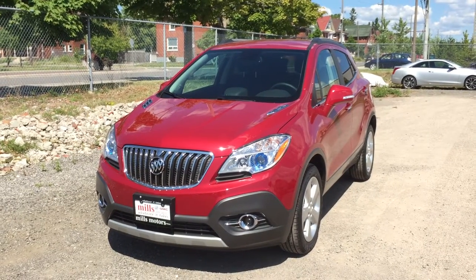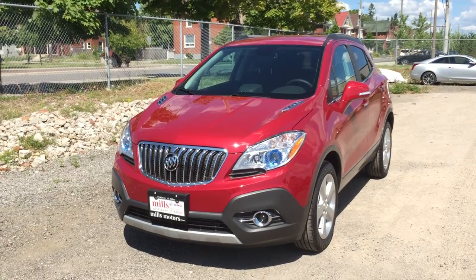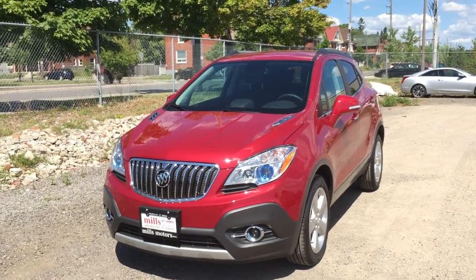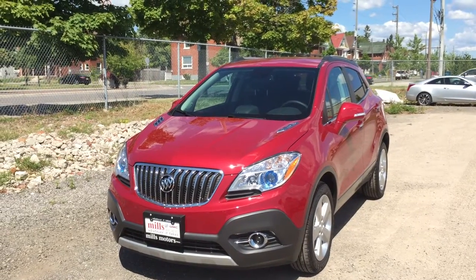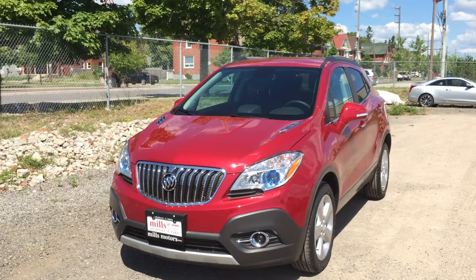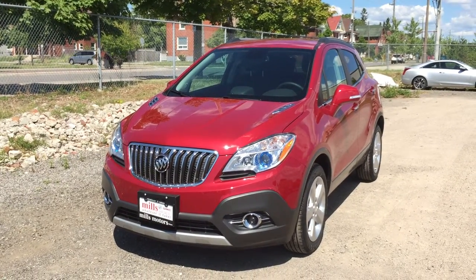Welcome to another beautiful day here at Mills Motors, located at 240 Bond Street East in Oshawa. Today we're having a look at the 2016 Encore Convenience Front Wheel Drive, shown here in the beautiful Winterberry Red Metallic. Under the hood you'll find a 1.4L 4-cylinder turbocharged engine with 6-speed automatic transmission.